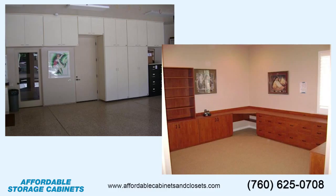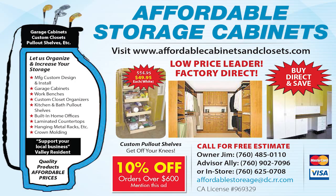Call for a free estimate at 760-625-0708, or check us out online at affordablecabinetsandclosets.com.